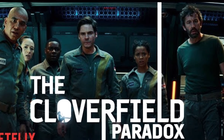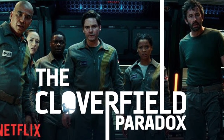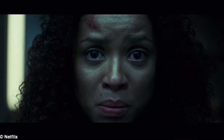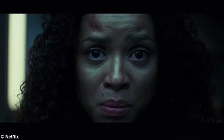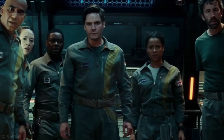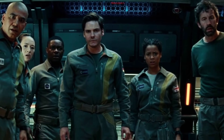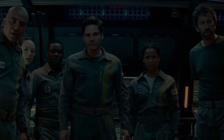Next up we have the Cloverfield Paradox teaser trailer. It's a Netflix movie, and I think after what they showed with Bright, they can make some really great movies, and this was no different. The trailer was very intense, the cast looked great, and I can't wait to see it. It's kind of like a continuation from the Cloverfield movies we've seen, so yeah, it's gonna be pretty good.